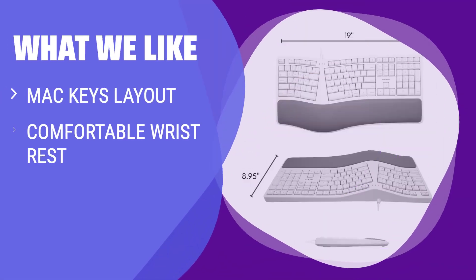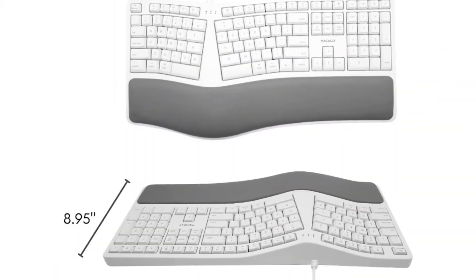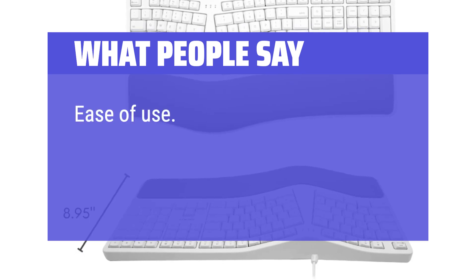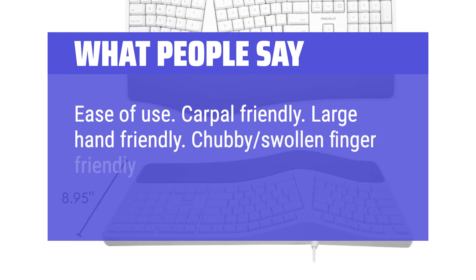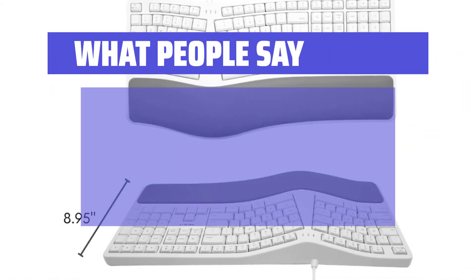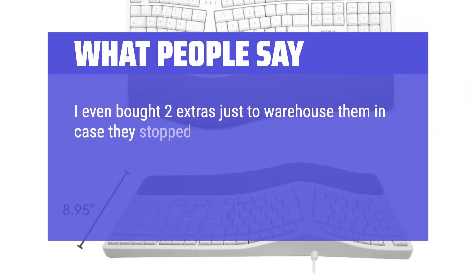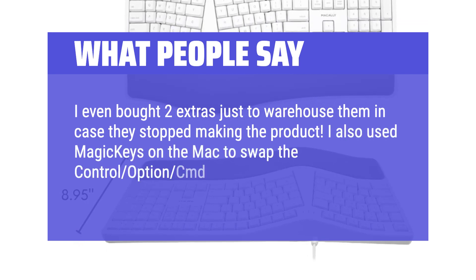What We Like: Mac users looking for a dedicated ergonomic keyboard with all the special Mac keys should consider the Mozzly. With its comfortable wrist rest and Mac layout, this keyboard is perfect for Mac enthusiasts. If you want a Mac-specific keyboard with comfort in mind, this is the one for you. What People Say: Ease of use, carpal-friendly, large hand friendly, chubby swollen finger friendly. There is a literal separation of the spacebar. I even bought two extras just to warehouse them in case they stop making the product. I also used Magic Keys on the Mac to swap the control, option, and CMD keys around.